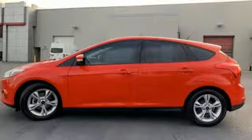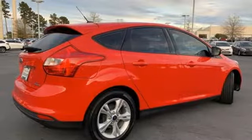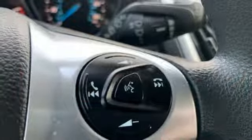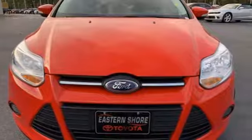Inline four-cylinder engine, active grille shutters, gas pressurized shocks, and manual transmission. Ford has won over millions of loyal customers with a wide range of value-driven vehicles. The time is now — see it for yourself today.